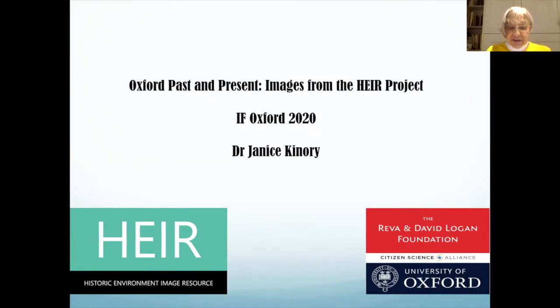Good evening and welcome to this virtual event. I was looking in the Oxford Times today and there's a really nice story about the festival showcasing new technologies. You might wonder why I am talking about the past as part of the festival. Well, I'm also talking about state-of-the-art technology — it's just that it's 19th century state-of-the-art technology we'll be showcasing tonight. The pictures you're going to see were digitized by the HEIR project, based at Oxford's Institute of Archaeology but including images from many university departments. Initial funding was provided by the Reva and David Logan Foundation, with ongoing funding from a private donor and the university itself.